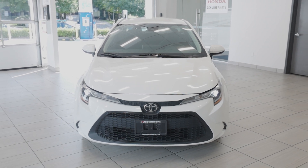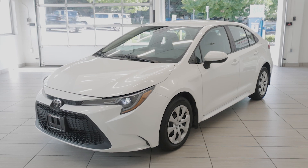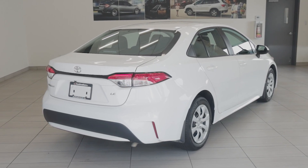Check out this 2021 Toyota Corolla LE, now available at Destination Honda Burnaby. The sedan is powered by a 1.8-liter 4-cylinder engine delivering 139 horsepower, paired to a smooth CVT transmission.